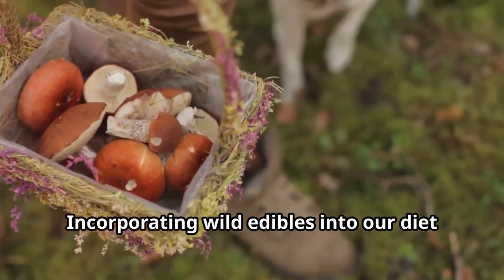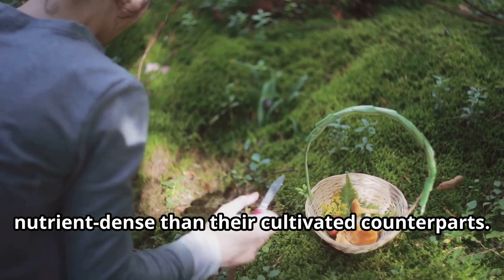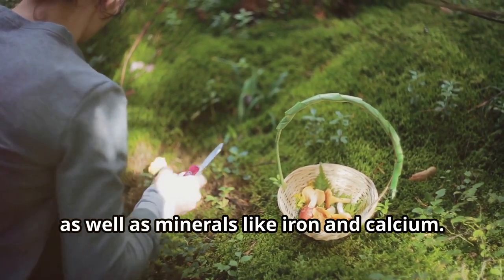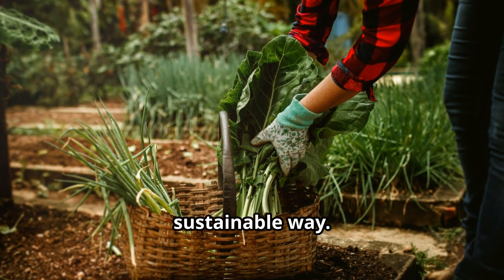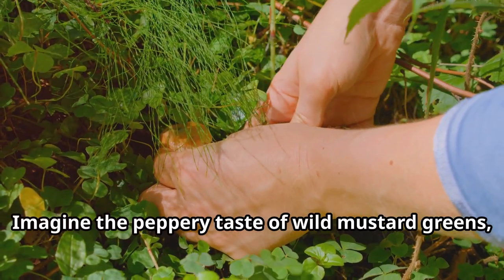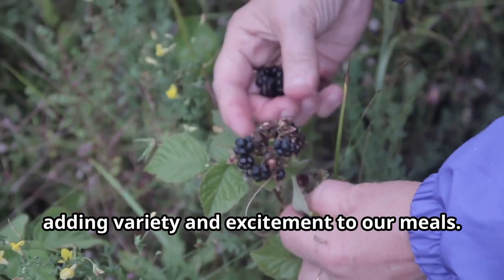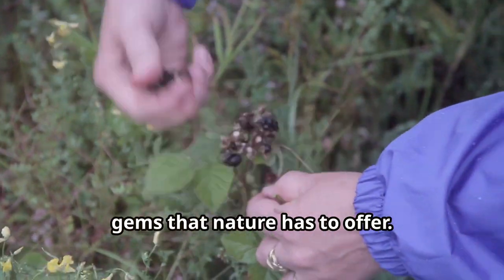Incorporating wild edibles into our diet isn't just good for the environment — it's good for us too. These plants are often more nutrient-dense than their cultivated counterparts. For example, wild greens like nettles and chickweed are rich in vitamins A, C and K, as well as minerals like iron and calcium. These plants also offer unique flavours you won't find in any supermarket — imagine the peppery taste of wild mustard greens, the tartness of wood sorrel, or the sweet burst of wild berries. Each plant brings its own distinct taste and texture, adding variety and excitement to our meals.